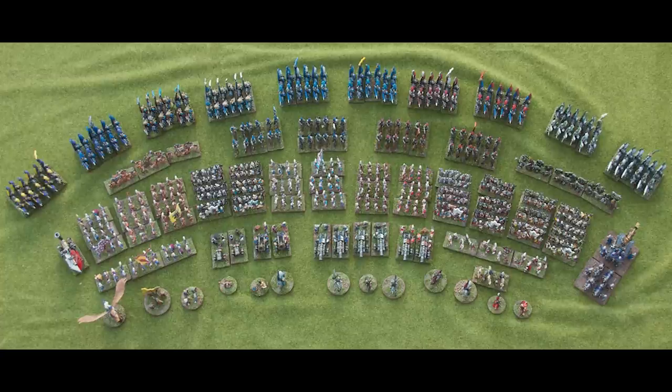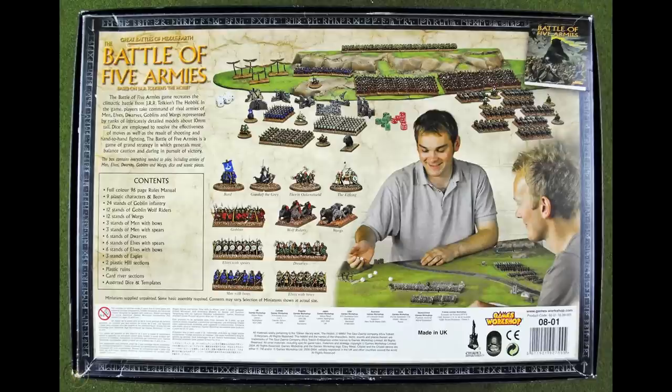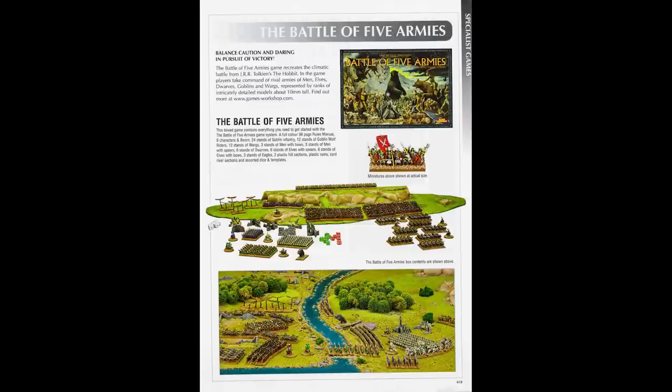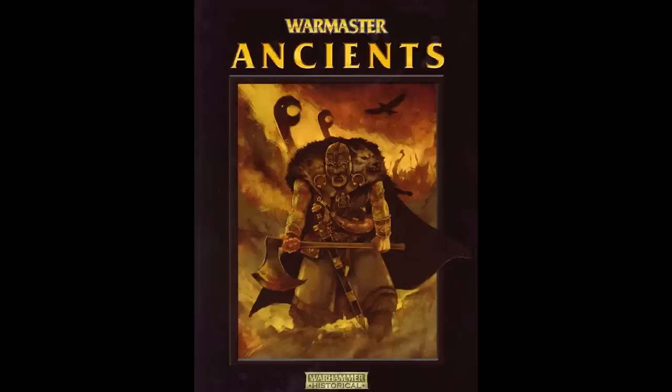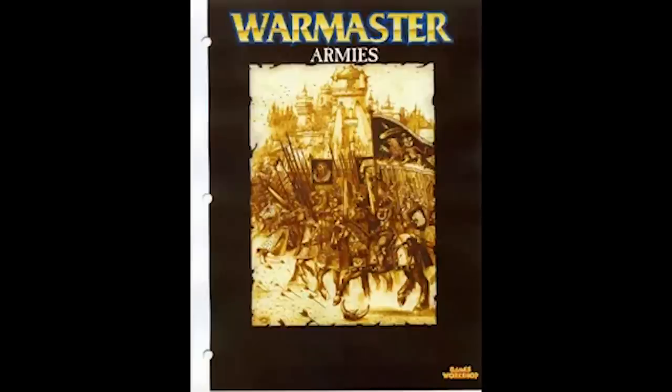Warmaster was released in the year 2000, a rules set written by Rick Priestley and published by the Specialist Games Division of Games Workshop, set in the Warhammer Fantasy setting. It was quite different from Warhammer Fantasy, using 10-12mm miniatures. In 2005 Games Workshop released Great Battles of Middle-Earth: The Battle of Five Armies, based on the Hobbit, with rules heavily based on Warmaster. Also in 2005, Warhammer Historical published Warmaster Ancients. A second edition followed in 2010, and since 2017 a community-revamped ruleset called Warmaster Revolution has been available.